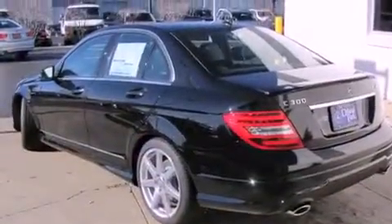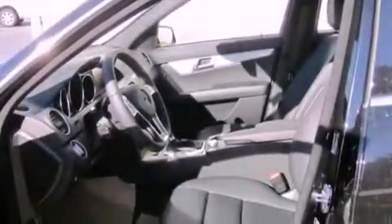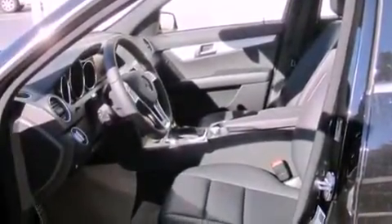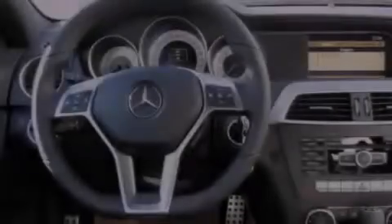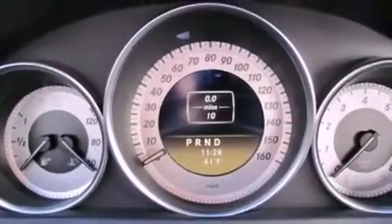Features include a low tire pressure indicator, a power passenger seat, cruise control, fog lamps, a stability control system, an anti-lock braking system, dual airbags, heated side view mirrors, a rear window defroster, and a rear spoiler.